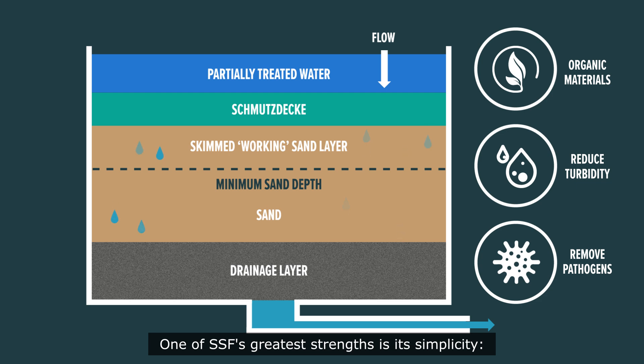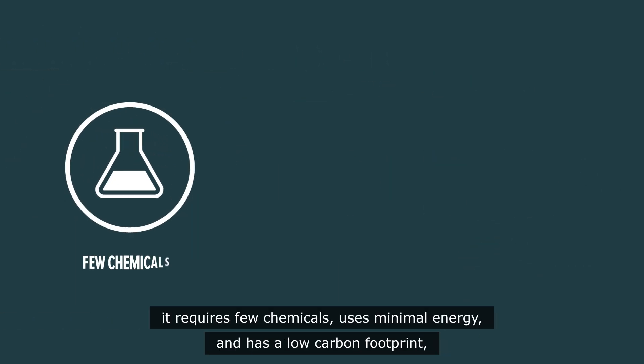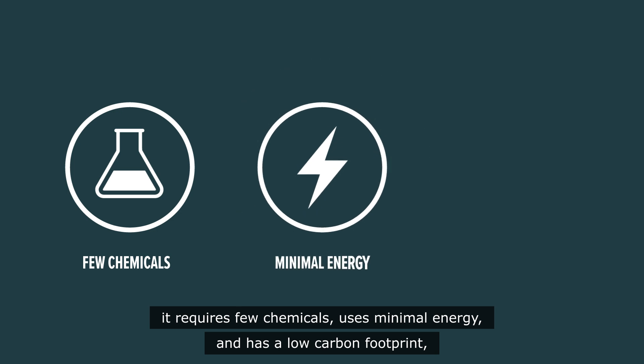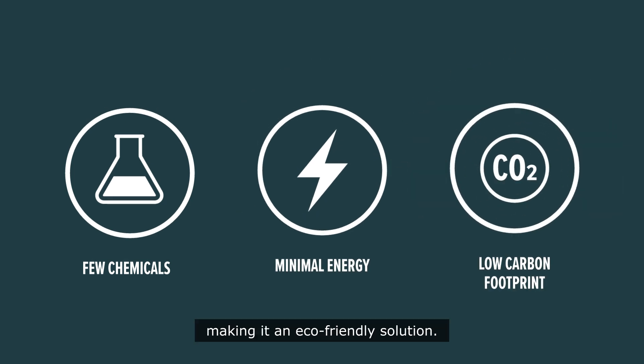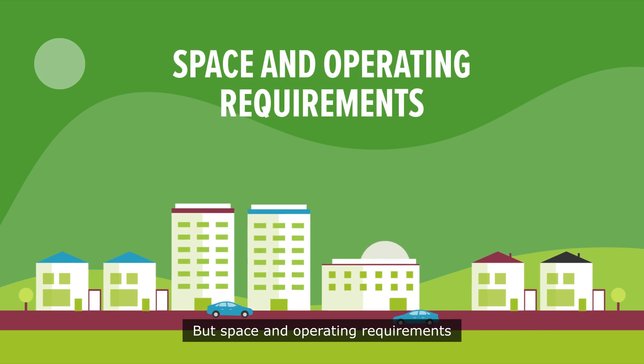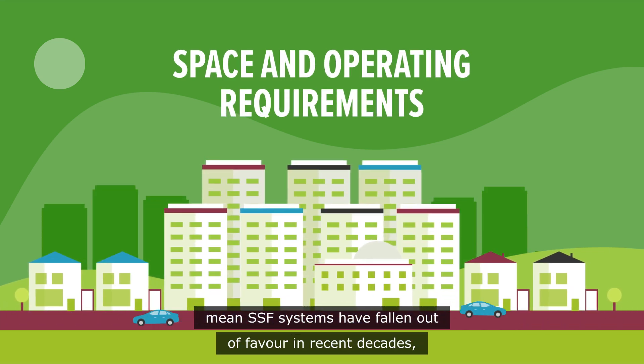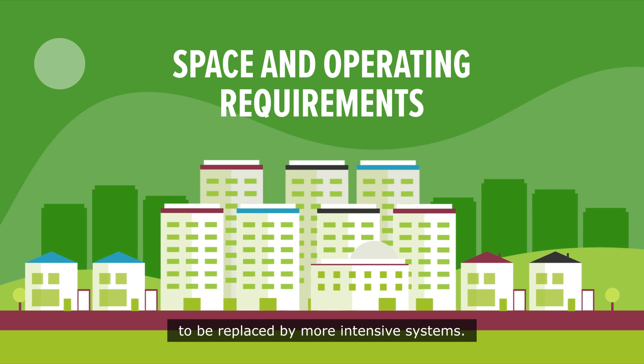One of SSF's greatest strengths is its simplicity. It requires few chemicals, uses minimal energy and has a low carbon footprint, making it an eco-friendly solution. But space and operating requirements mean SSF systems have fallen out of favour in recent decades, to be replaced by more intensive systems.